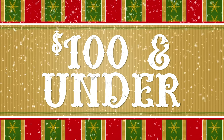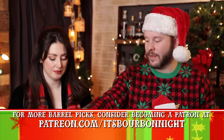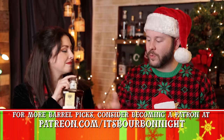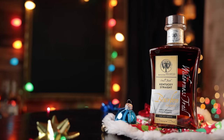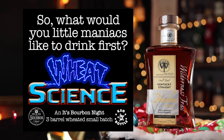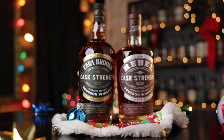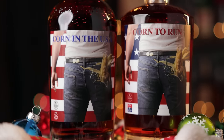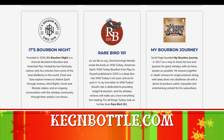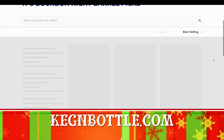On to items $100 and less, starting with the whiskeys. We have some of our barrel picks. Typically our barrel picks are reserved for Patreon, but sometimes we have a small batch blend with lots of bottles or high-yield picks that make it through Patreon and then become available to the public. As of filming, we have our Wilderness Trail Wheat Science, a three-barrel weeded small batch blend at $65. And for $55, we have the Rebel and Ezra Brooks cask strength picks — 'Corn to Run' and 'Corn in the USA.' Those are up now at kegsandbottle.com under the Barrel Picks tab, while supplies last.